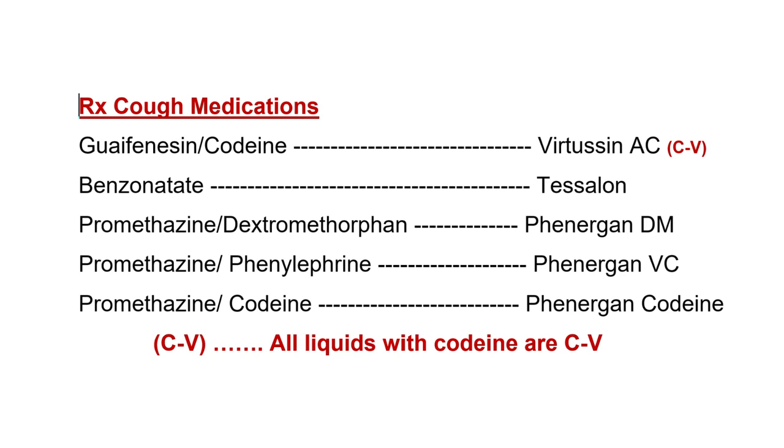Promethazine is another common prescription cough medication. Promethazine cough syrup is available alone but is also commonly prescribed in combinations: promethazine with dextromethorphan — brand name Phenergan DM (DM is the short form for dextromethorphan); promethazine with phenylephrine — brand name Phenergan VC; and promethazine with codeine — brand name Phenergan with Codeine. All liquid codeine cough medications are Schedule C5.